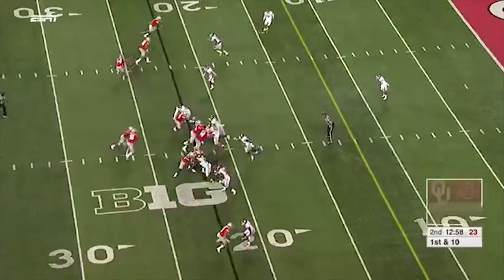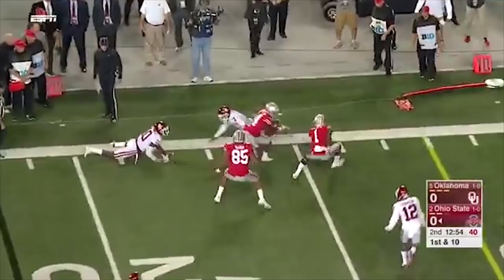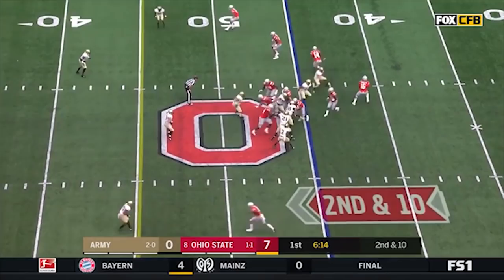They end up running a read option into the middle. Dobbins takes over for Weber — they fake it to him, Barrett clips it on the edge. The catch is made by K.J. Hill, who's still running down. He has a voice in there, and of course Urban Meyer, an offensive guy as well. They get it in the hands of Hill, who's got a first down.